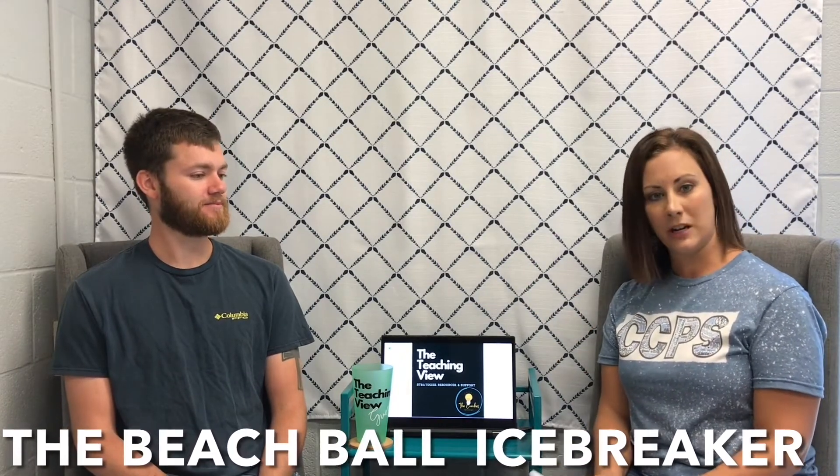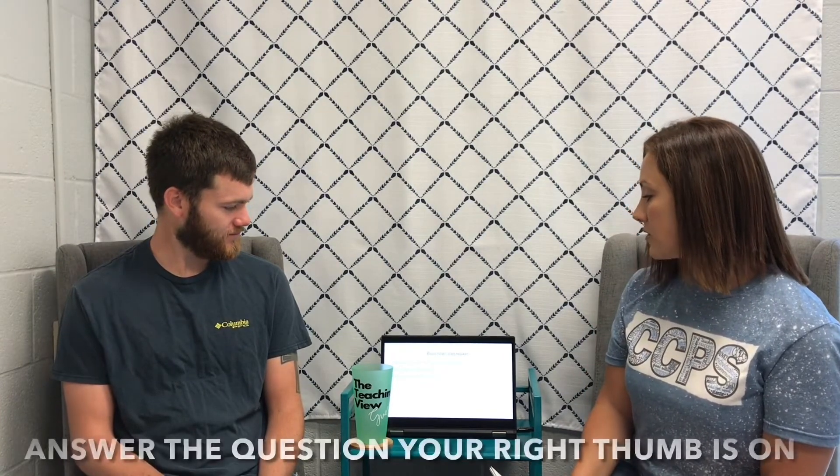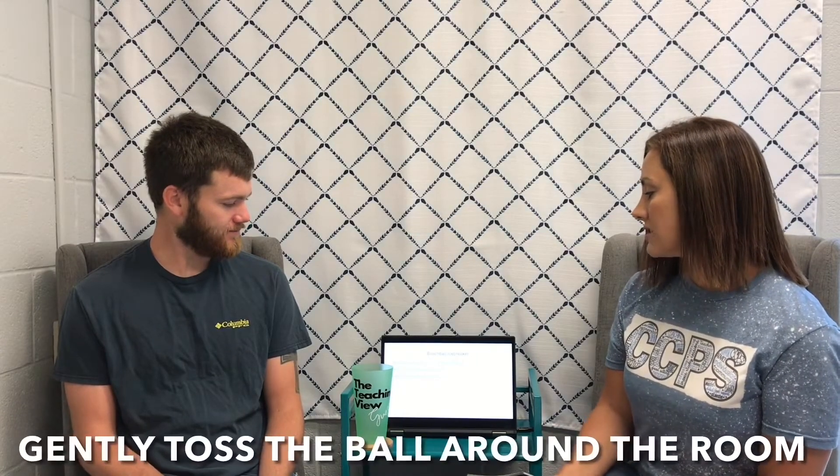We have an icebreaker activity called the Beach Ball Icebreaker, right after the break. Welcome back to The Teaching View. Mr. Stewart and I are going to demonstrate the Beach Ball Icebreaker. You can use a beach ball, a soccer ball, or any kind of ball. It's important to set expectations first: you will answer the question your right thumb lands on, gently toss the ball around the room, listen to each other's responses, and don't throw the ball super hard.